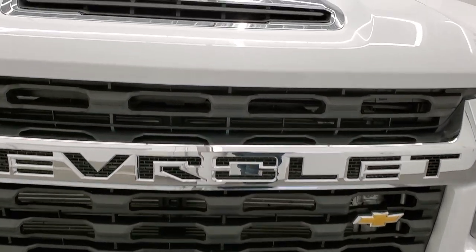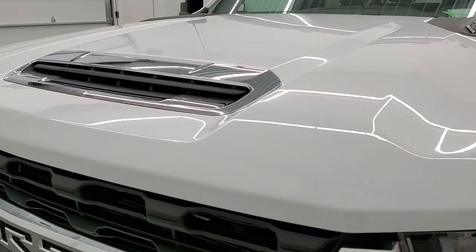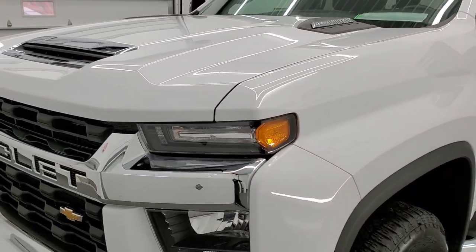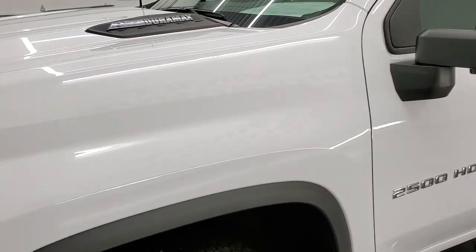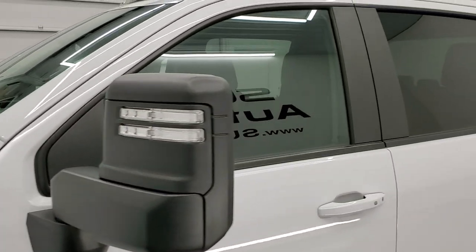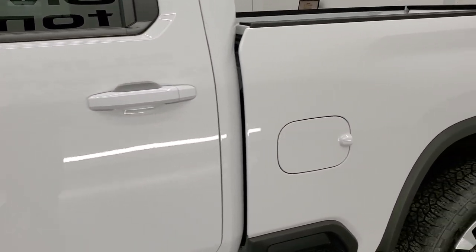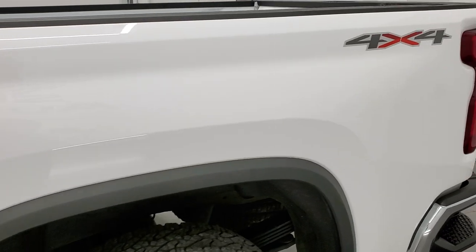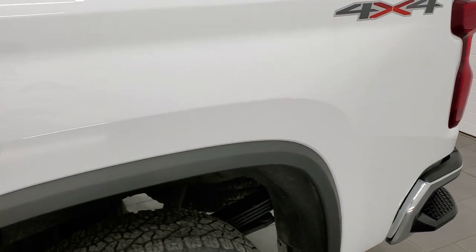We're going to go inside, underneath, start it up, take a look under the hood and all the way around on this truck. Summit White is the color, and we shoot all of our videos in 1080p 60 frames per second. If you have HD capabilities on your computer, tablet, smartphone, or television, highly recommend turning them on right now — it's your best way to check out the quality, condition, and options of the truck before seeing it in person.